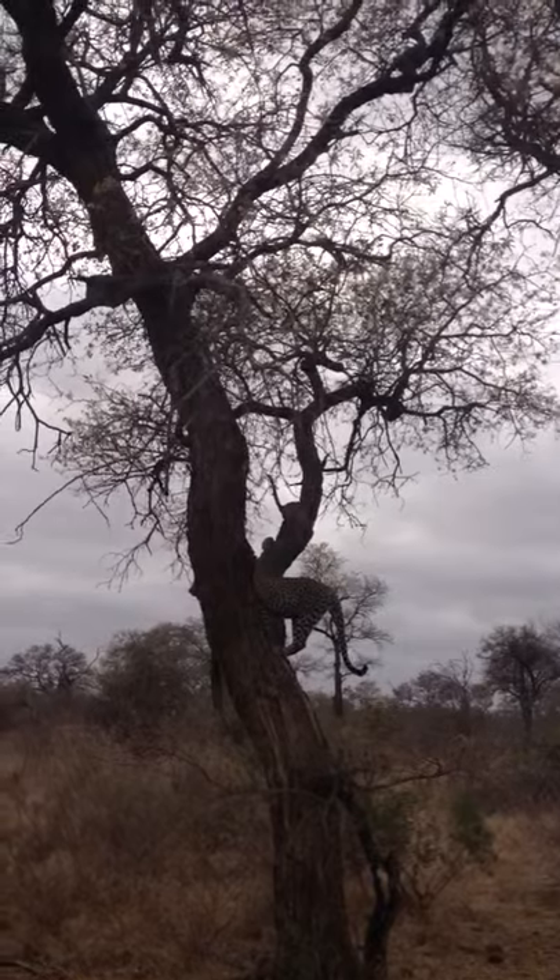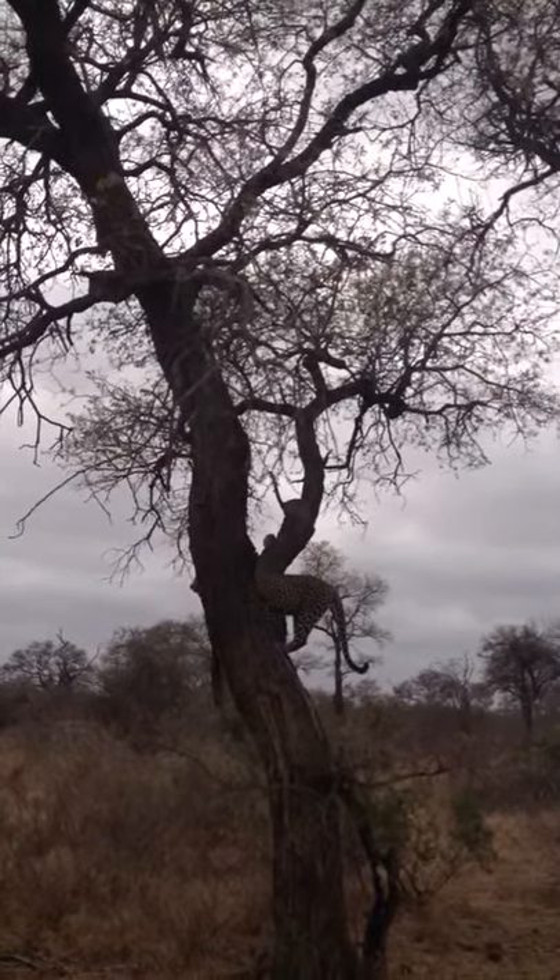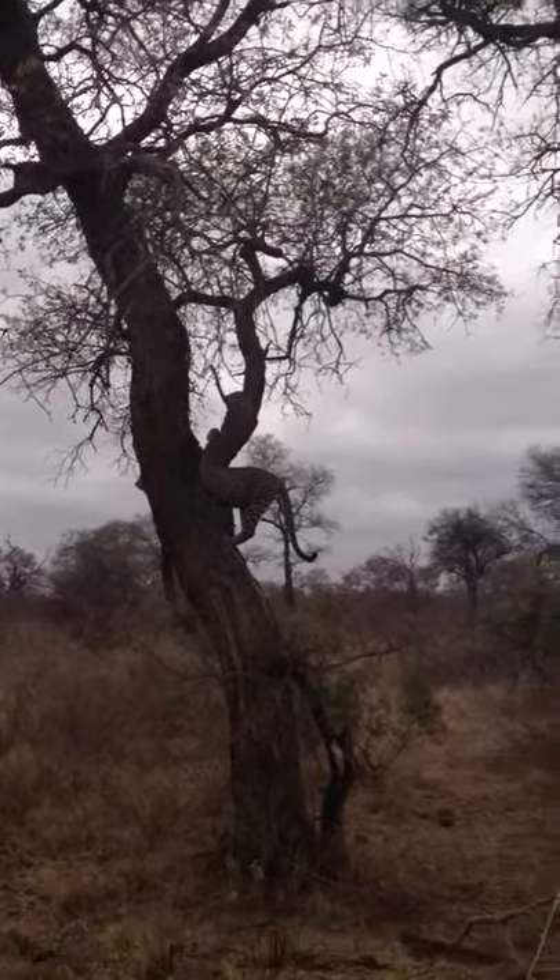I mean he's going to get much bigger. You can do it. He's probably already 70 odd kilograms.